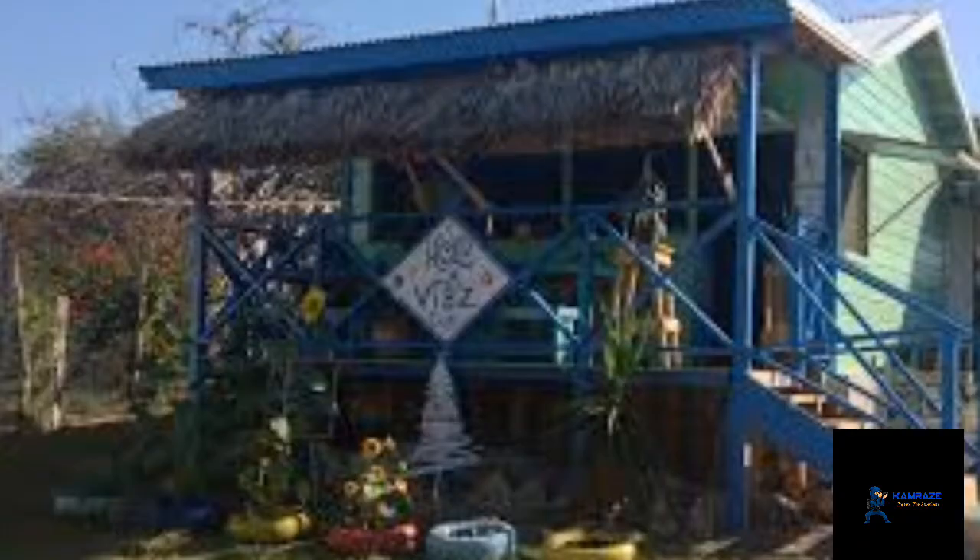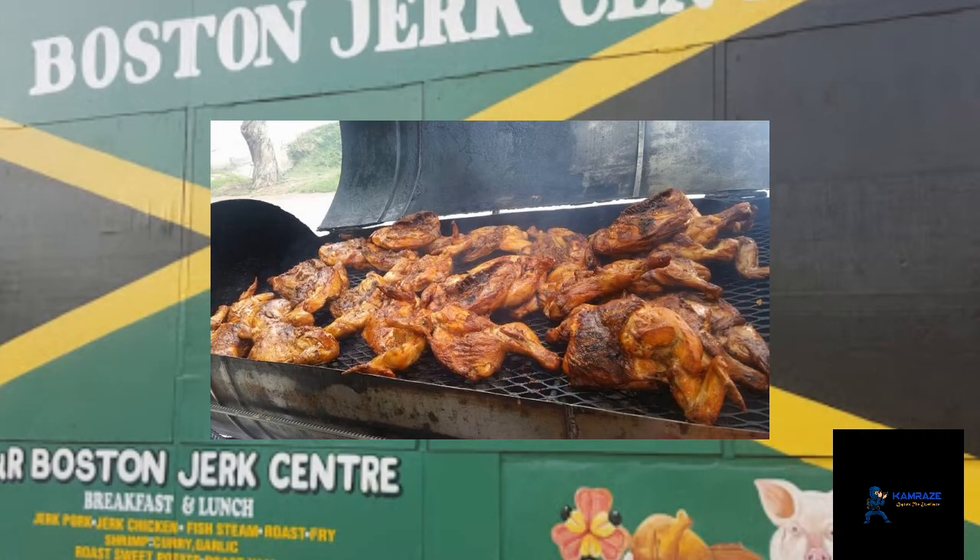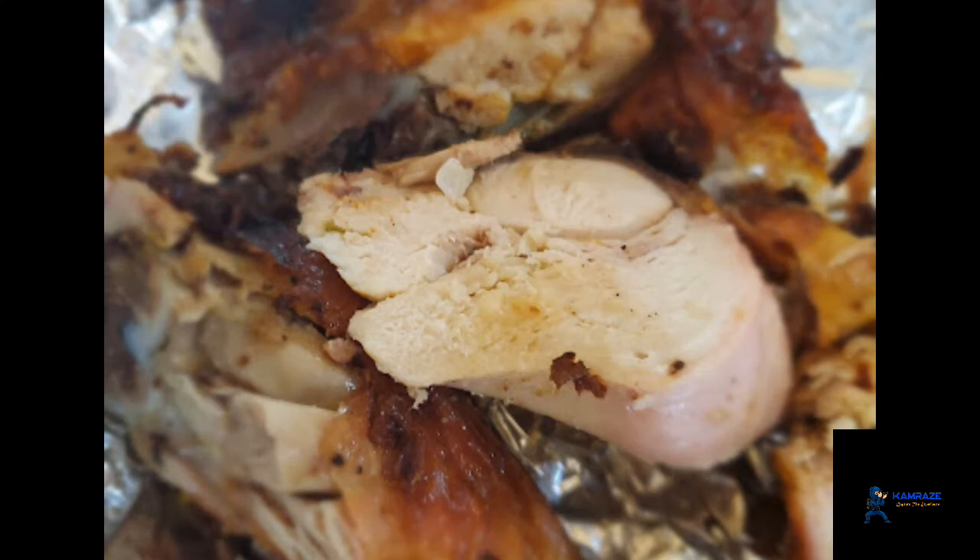Boston Beach also has a cafe that serves local delicacies. And just behind the beach is the famous jerk center. If you order a dish there in advance, it will not be cooked very spicy — they can make it especially for you.